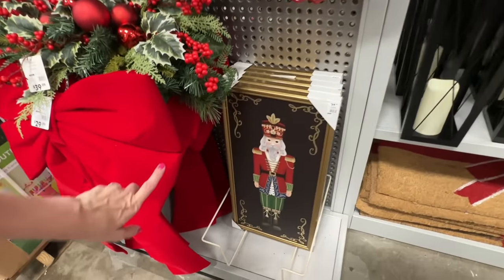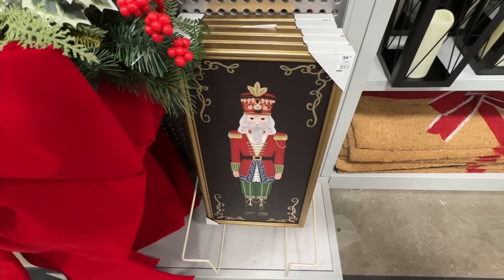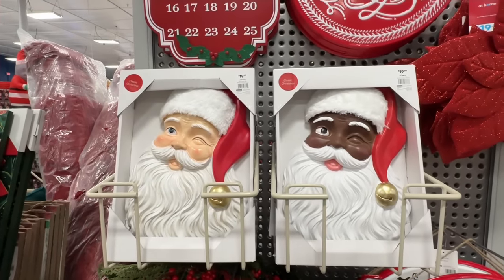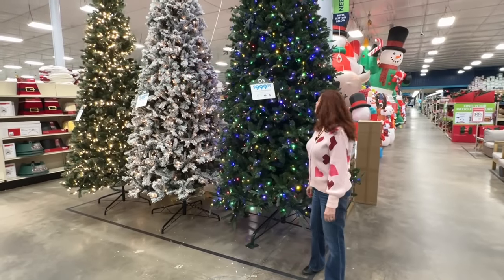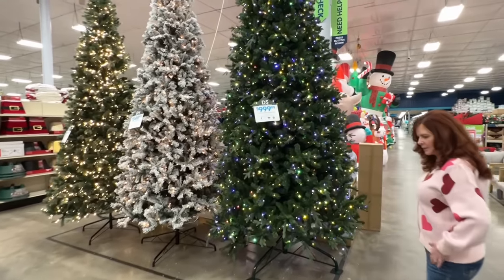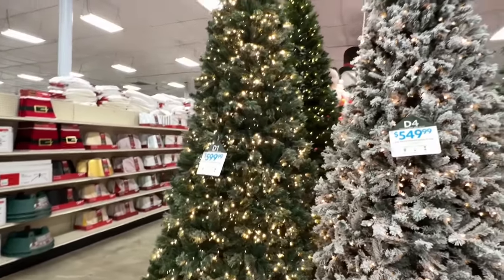$25 for the toy soldier or nutcracker, whichever you want to call him. He would look good with the table setting we saw at Kirkland's. Look at the size of that bow — put that on a package. I like these old fashioned Santas for $20. This tree that Bobby's standing beside — it's a little bigger than you. That's 15 feet — it is $1,000. The next one's $550. And this one is $600.